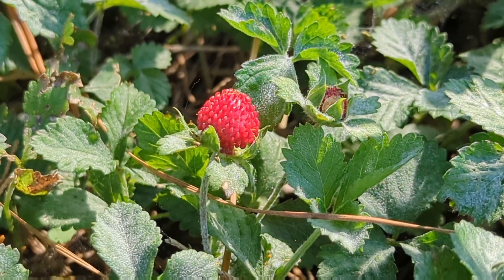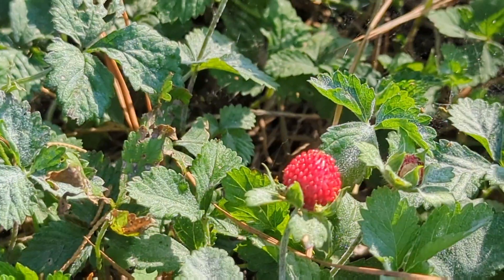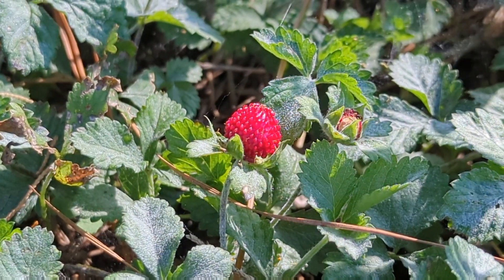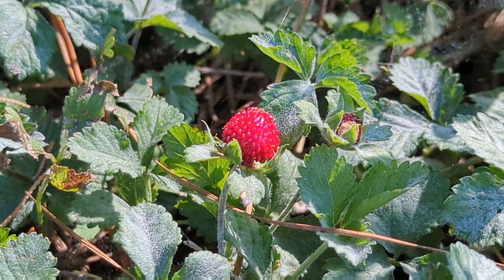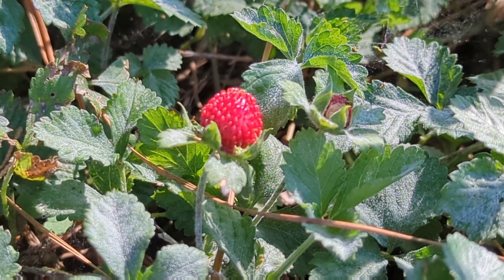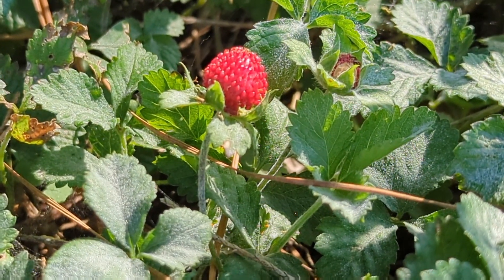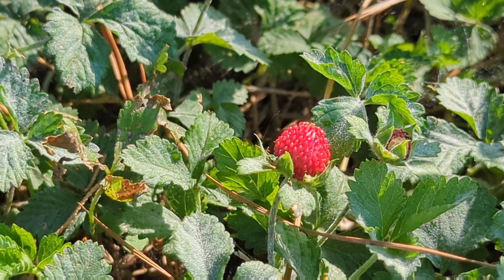However, they are still a tasty treat. You can find them all over the southeast region of America. You can harvest them spring through summer. The leaves are good in salads and stews, and the berries are great additions to salads, jellies, desserts, and smoothies.